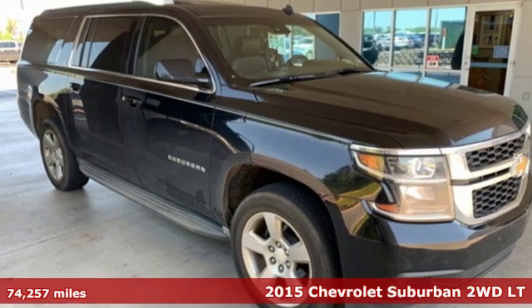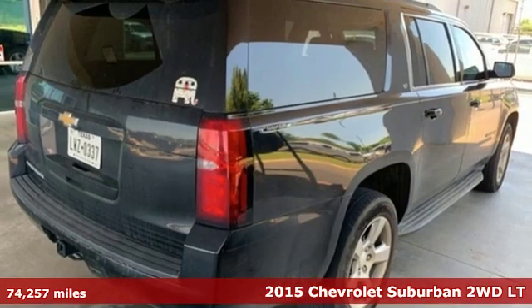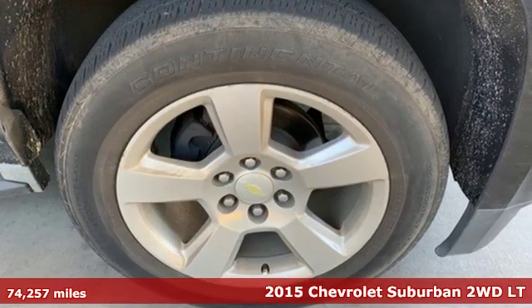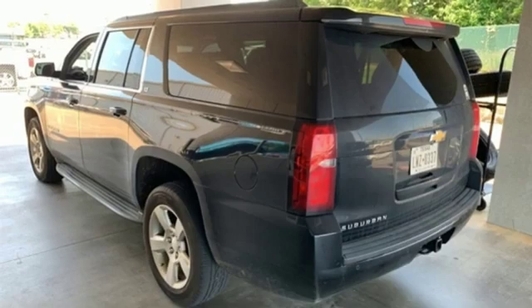It's a 2015 Chevrolet Suburban. The Suburban has dominated the road since 1935. This model continues the tradition with the power, efficiency, and adaptability you'd expect.